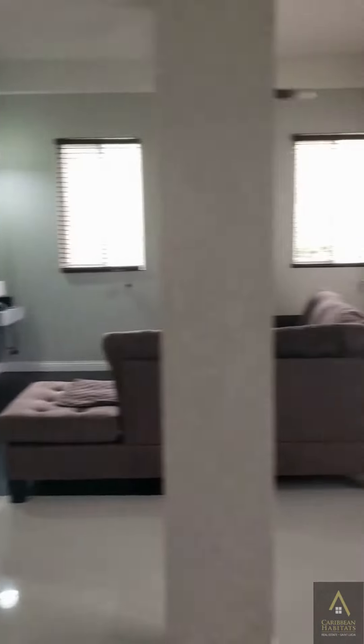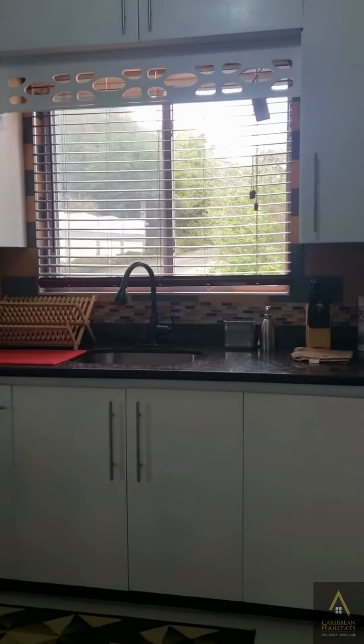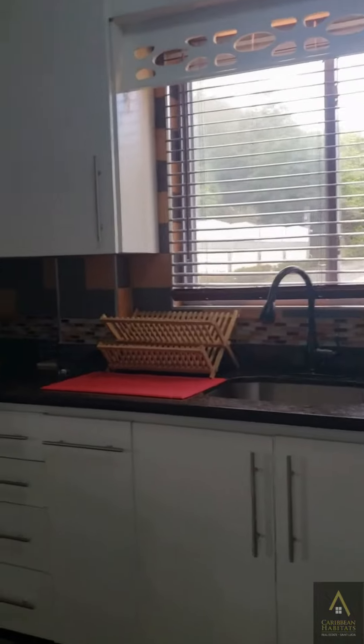This is a two-bedroom, two-bath apartment. Very nice, clean, and tidy.